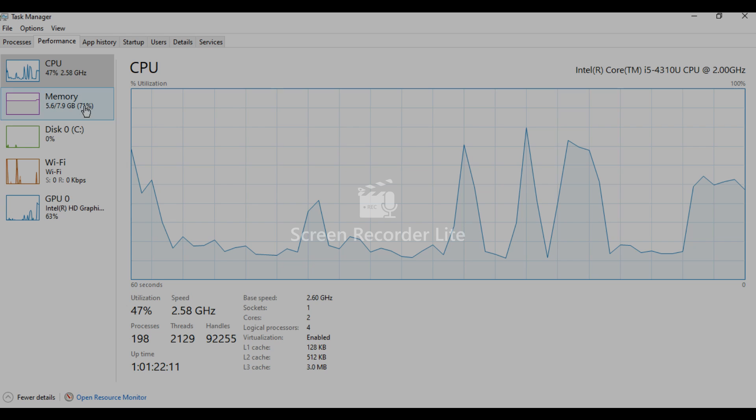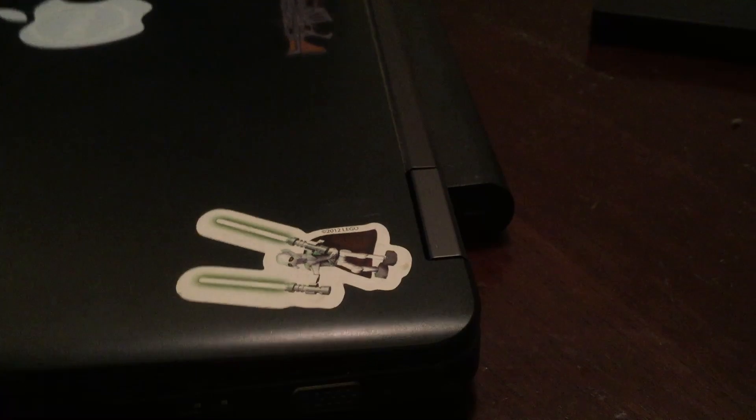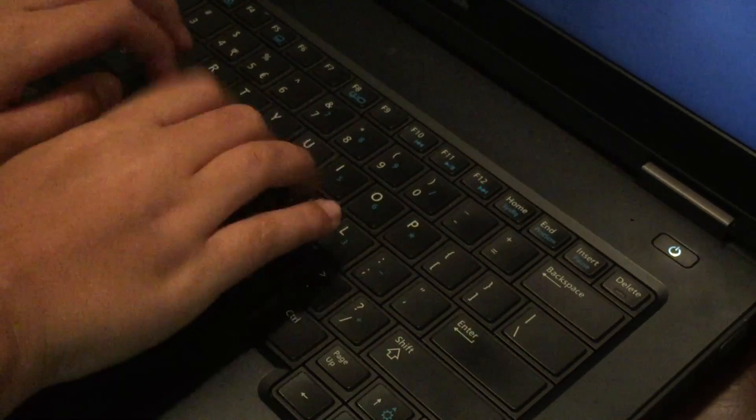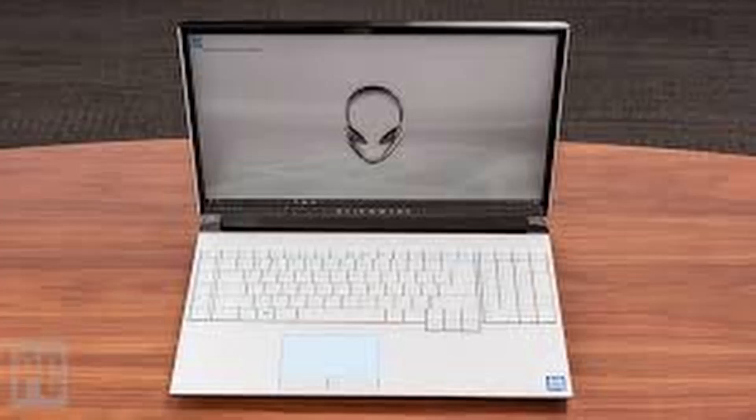Having an Intel Core i5 and 8GB of RAM works totally fine for web browsing and typing up documents. Speaking of typing documents, the keyboard found on the laptop feels like an Alienware 15 or an Area 51m keyboard. The trackpad however is mediocre.